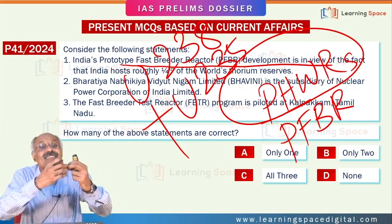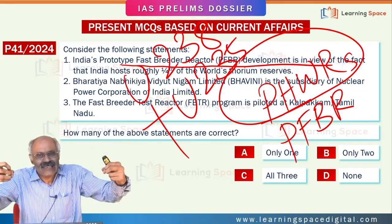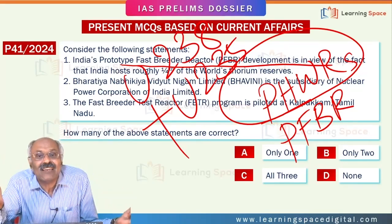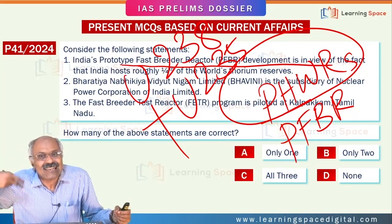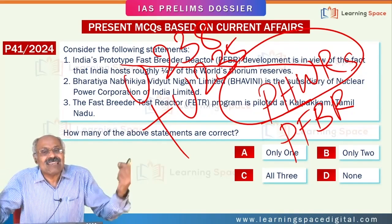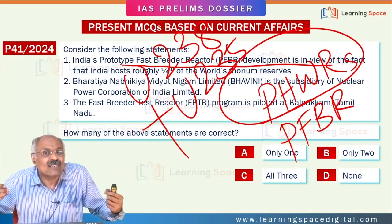Through a neutron, the nucleus is split — bombarded with a neutron. Subsequently, several neutrons are released and this sets off a chain reaction. To slow down the neutrons and prevent uncontrolled neutron bombardment, heavy water is used.